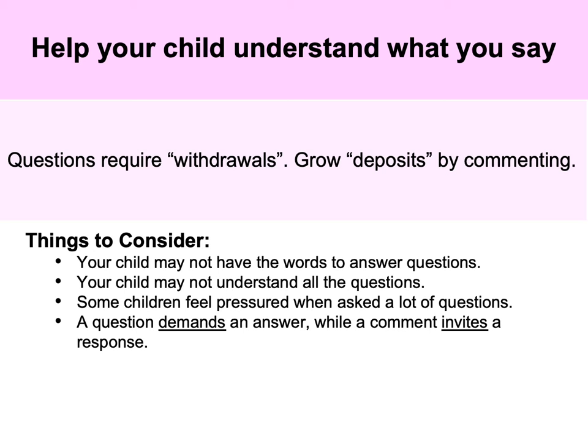If children are going to answer questions effectively, they need a strong receptive language bank first. The way to develop that bank is by commenting. The problem with asking a child who is non-verbal or has limited language a lot of questions is they may not have the words to answer, they may not understand the questions, and some children feel pressured when bombarded with questions. Questions demand answers, whereas comments invite responses.